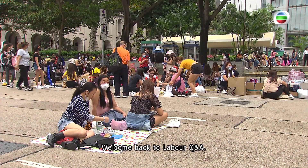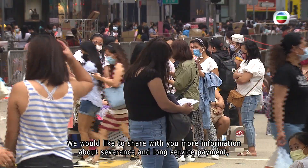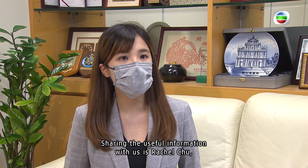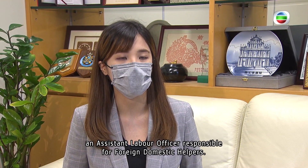Welcome back to Labor Q&A. We would like to share with you more information about severance and long service payment, including their calculation. Sharing the useful information with us is Rachel Chu, an assistant labor officer responsible for foreign domestic helpers.